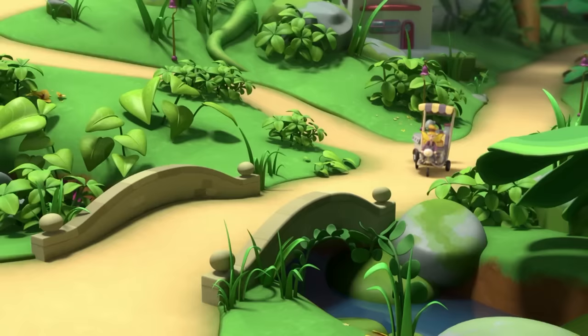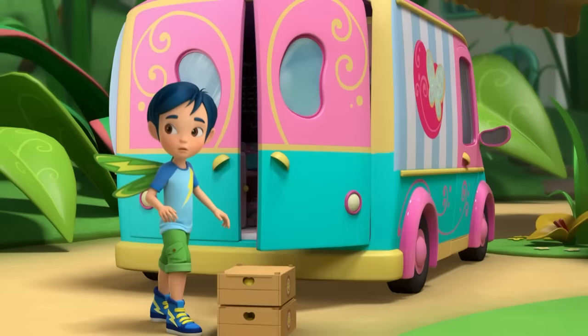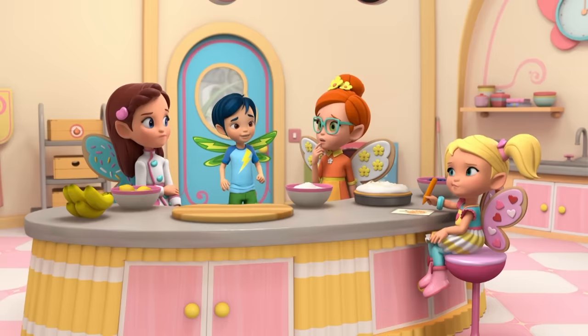Butterbean, Miss Marmalady's got a smoothie maker and a whole lot of fruit. I think she's on her way to the picnic. She's going to take our smoothie job. Uh-oh. Then I guess it's time for you two to get to the picnic. Let's go.